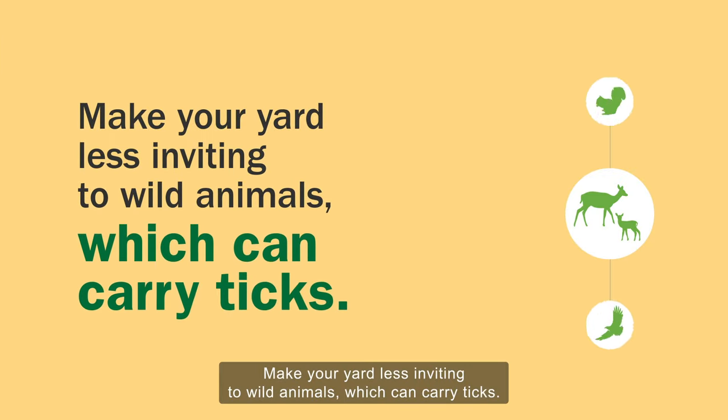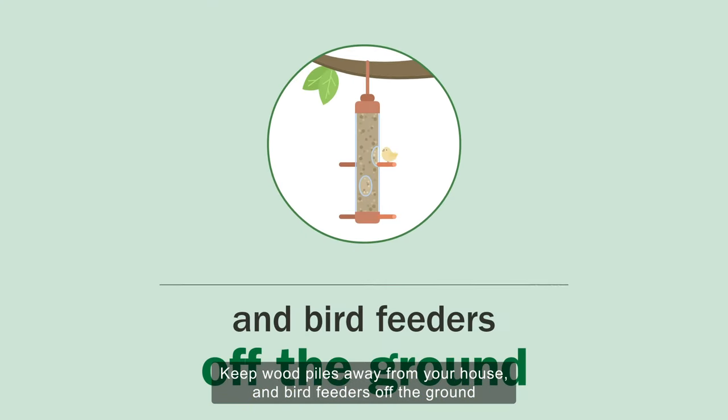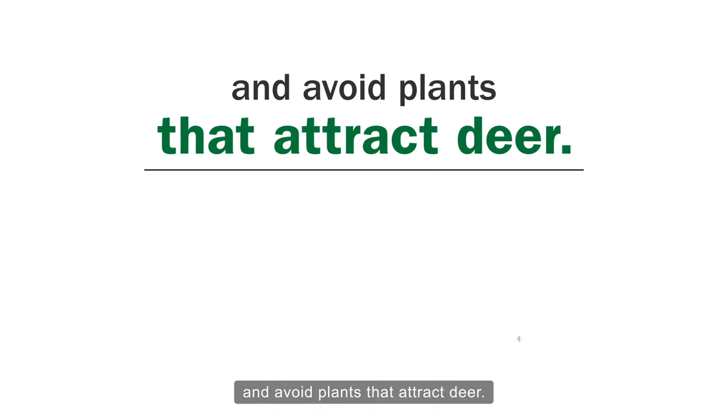Make your yard less inviting to wild animals, which can carry ticks. Keep wood piles away from your house and bird feeders off the ground. And avoid plants that attract deer.